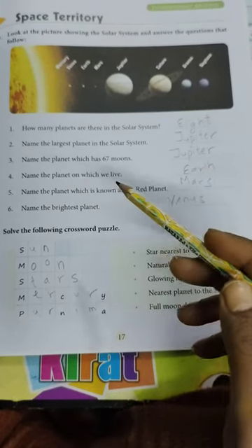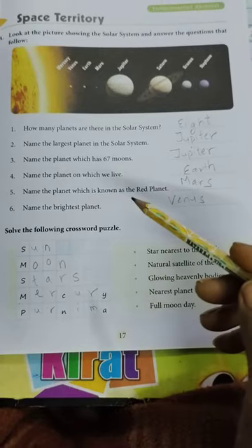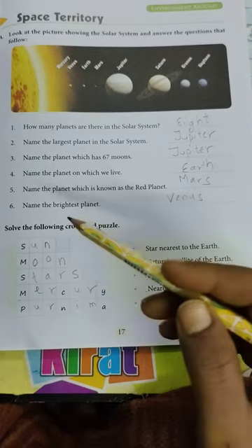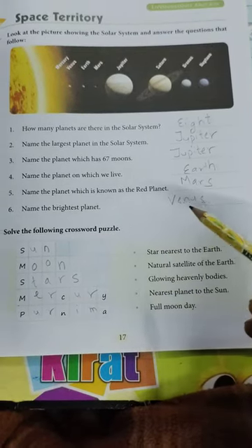Name the planet on which we live. Earth. Name the planet which is known as the red planet. Mars. Name the brightest planet. Venus.